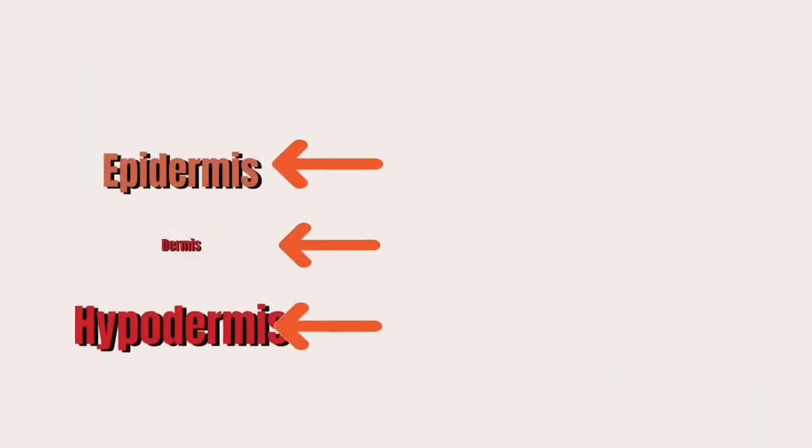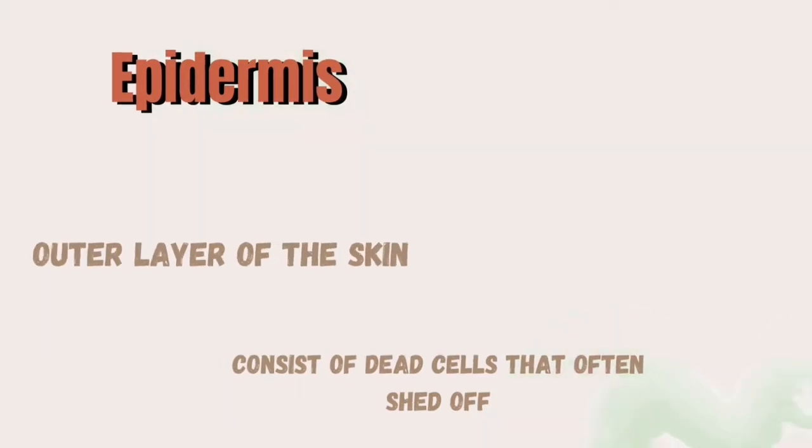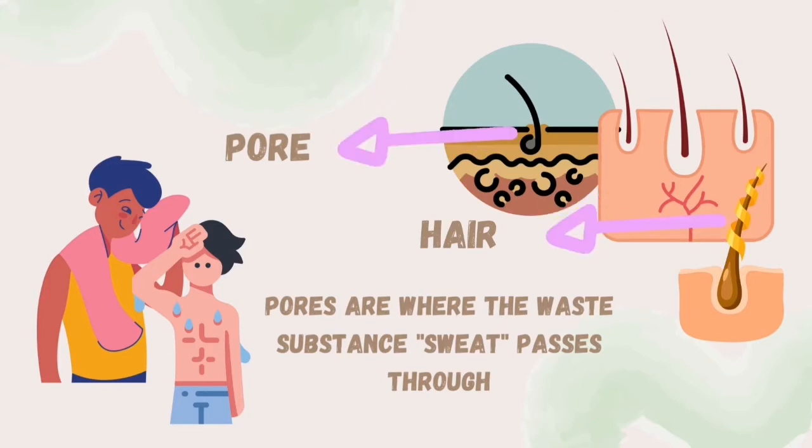The outer layer of the skin is called the epidermis. It consists of dead cells that are often shed off. The epidermis has tiny openings called pores, where the waste substance called sweat passes through. These pores are covered and protected by hairs.